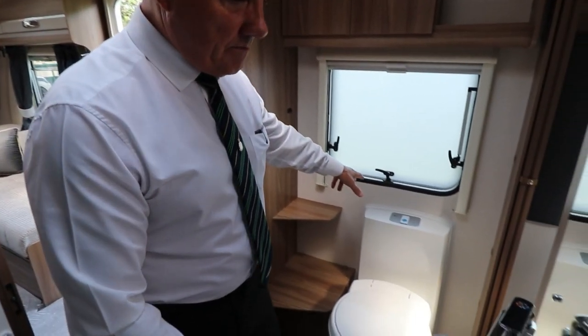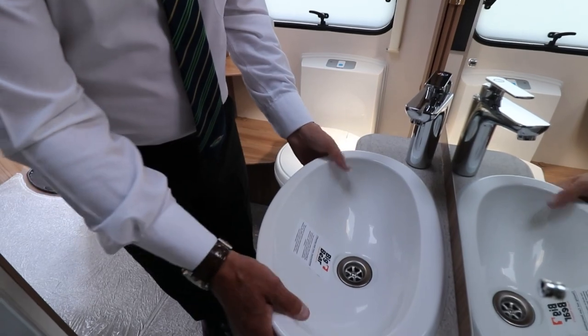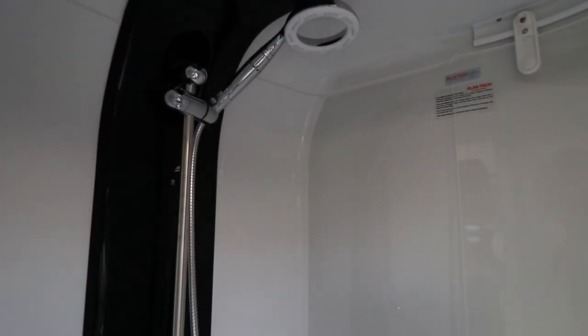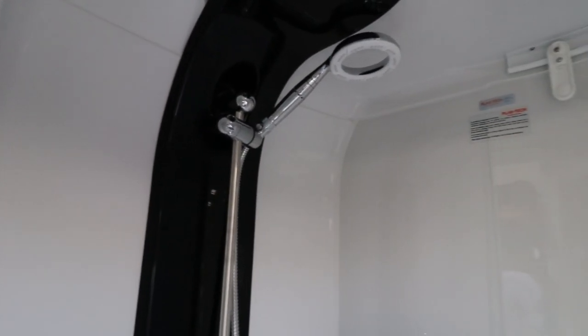You've got the Thetford toilet. You've also got the nice chrome finish tap with the acrylic basin. In the shower, you have the Eco Camel shower head which creates part pressure, part water — giving you a shower for longer using less water.